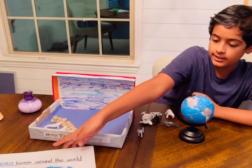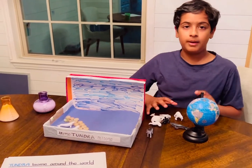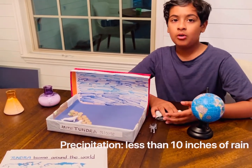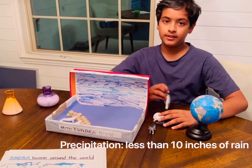The tundra is the coldest and driest biome of all the other biomes in the world. There is very little precipitation there, only 10 inches of rainfall, making it very dry.